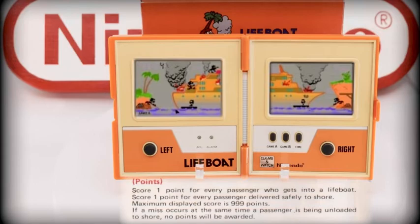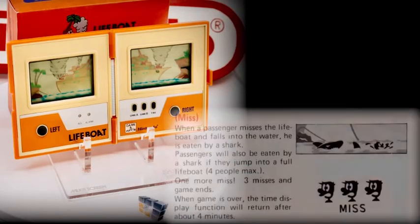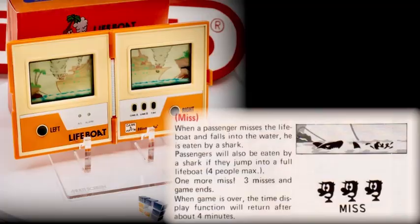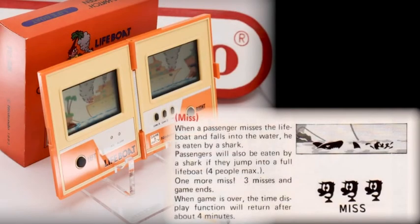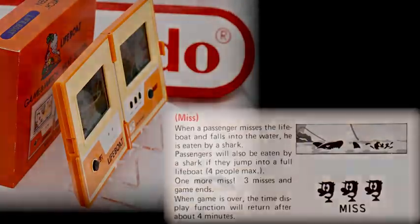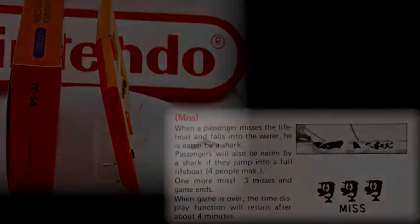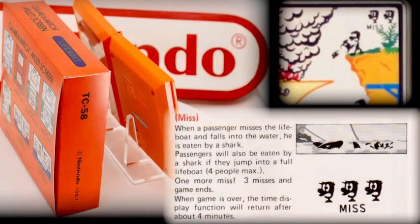The scoring is quite simple: you get one point for every passenger that gets in the lifeboat and also one point for every passenger that arrives safely on shore. Be aware that if a passenger arrives on shore at the same time a miss or lost life occurs, no points will be scored for that passenger. A lost life is given when a passenger misses the lifeboat, falls into the water, and gets eaten by a shark. The same happens if a passenger tries to jump into a full lifeboat, which holds a maximum of four people. When the game registers three lost lives — shown by three unhappy passengers in the upper right corner of the right screen — the game is over.